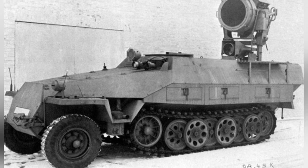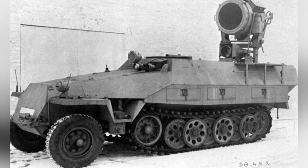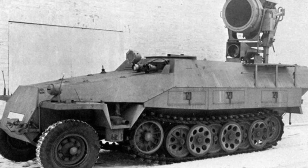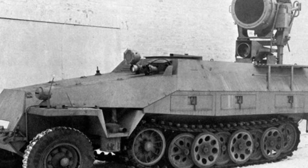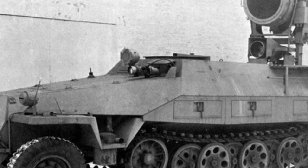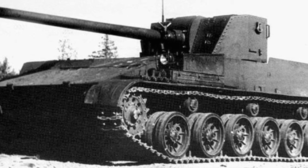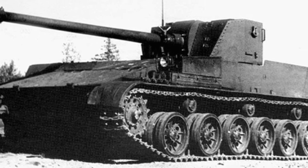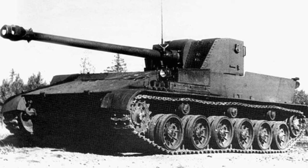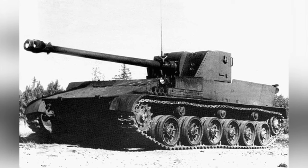The engine and gearbox were installed at the front of the vehicle. Originally, the SU-100P used a compact cooling system and gearbox. However, due to the need to power the searchlight and other equipment, the designer had to modify the output shaft and add an additional output port to connect to a generator. The suspension system remained the same, with six pairs of torsion bar suspension bogies and three pairs of support rollers. Hydraulic shock absorbers were installed on the front and rear pairs of bogies.